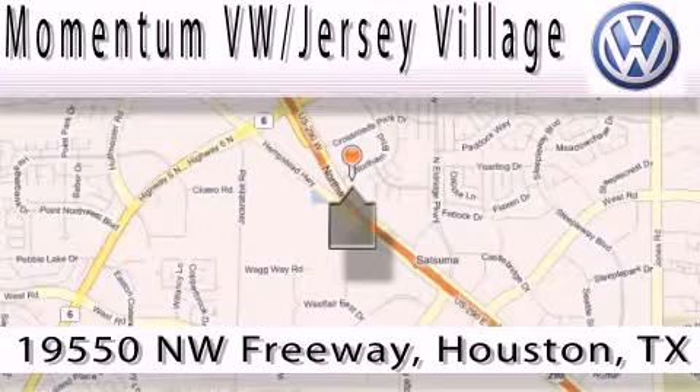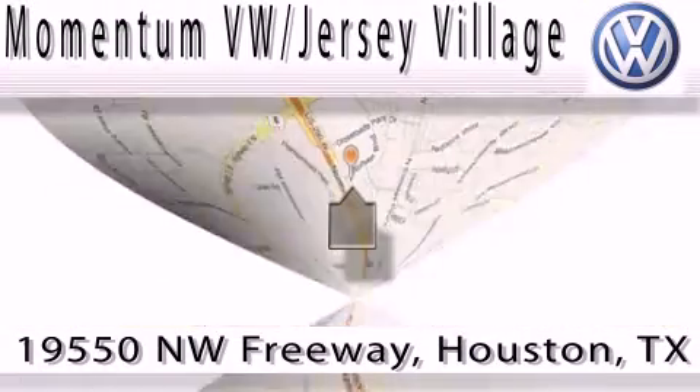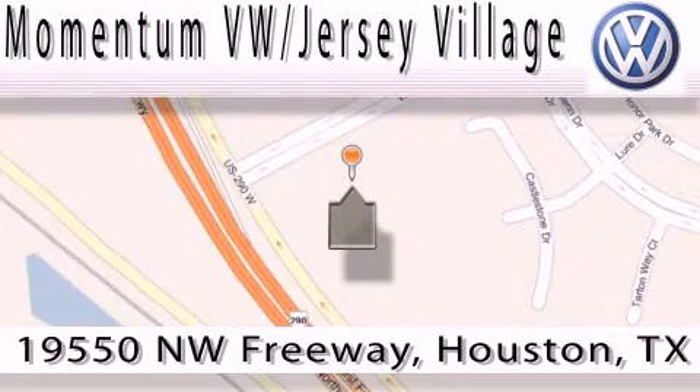a proud member of the largest dealer chain in Houston. Contact our internet department today, or stop on by. We're easy to find — just take 290 West to the Eldridge Parkway exit.